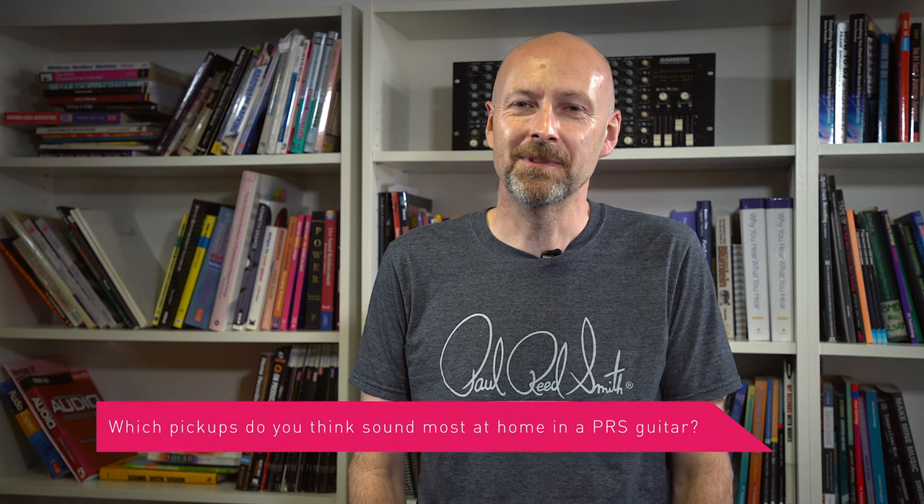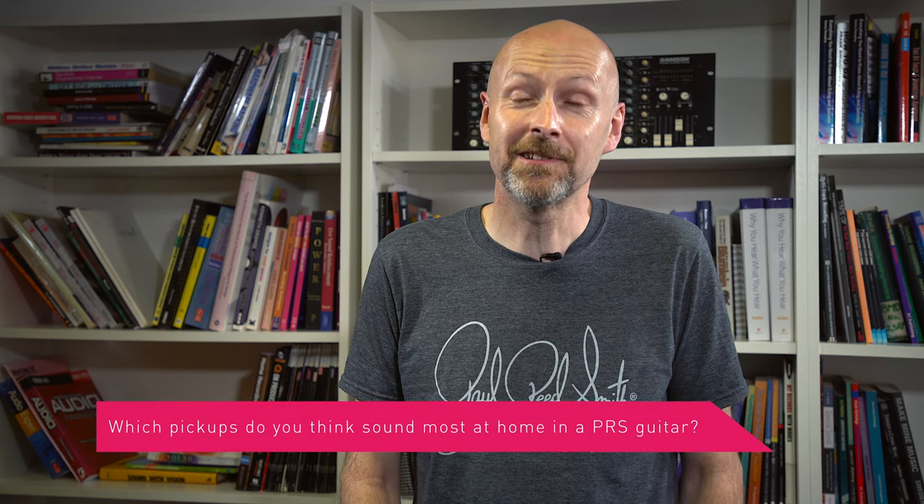Which pickups sound most at home in a PRS guitar? It's a tricky one. My personal preference at the moment would be the 5708 or the HFS vintage bass set, but pickups are continually being developed by Paul and the team to fit new models and make them better all the time. So it might be those pickups today, but tomorrow it might be whatever he's working on at the moment.